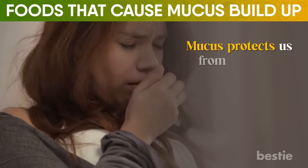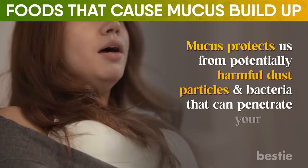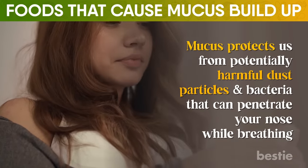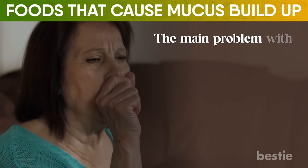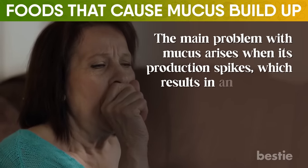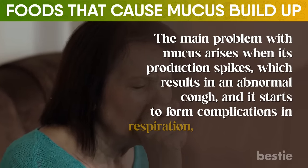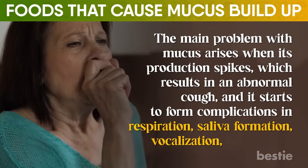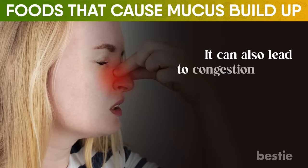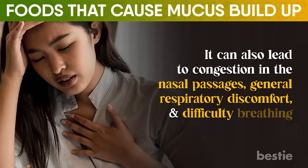Mucus protects us from potentially harmful dust particles and bacteria that can penetrate your nose while breathing. It also lubricates our cell tissues. The main problem with mucus arises when its production spikes, which results in an abnormal cough, and starts to form complications in respiration, saliva formation, vocalization, and digestion. It can also lead to congestion in the nasal passages, general respiratory discomfort, and difficulty breathing.